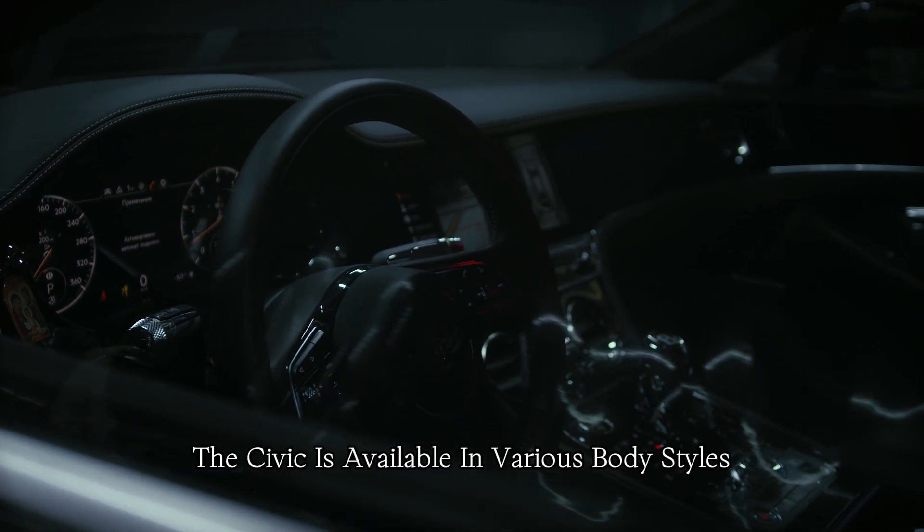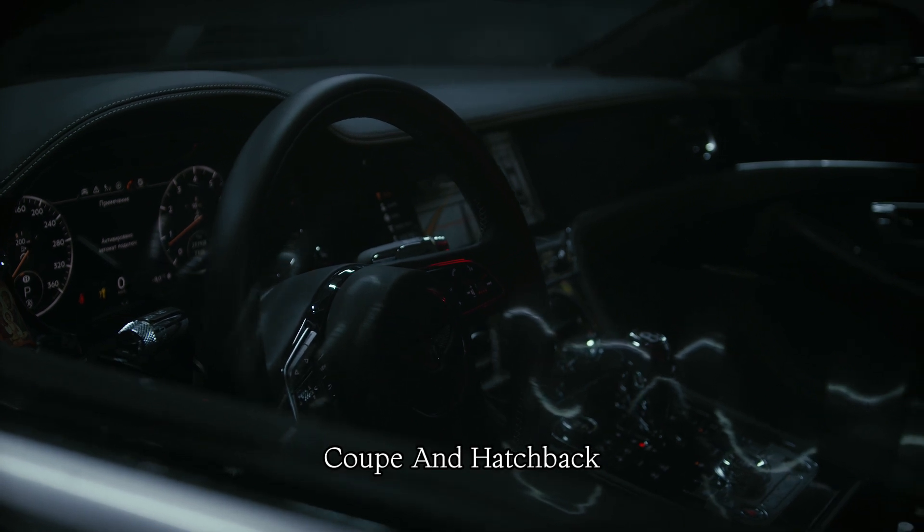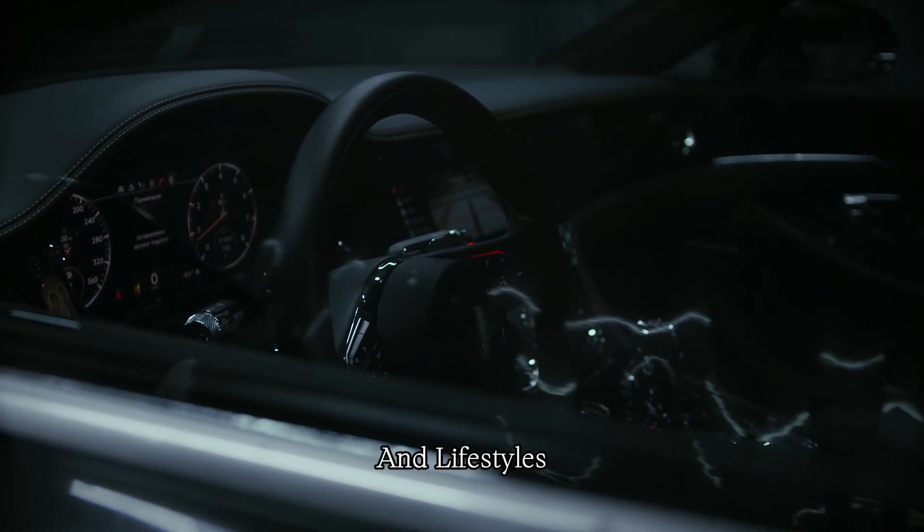The Civic is available in various body styles, including sedan, coupe, and hatchback, providing options for different preferences and lifestyles.